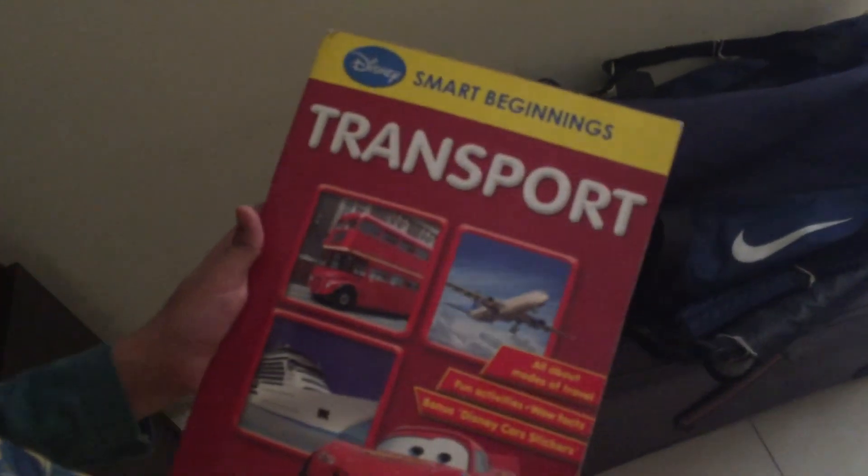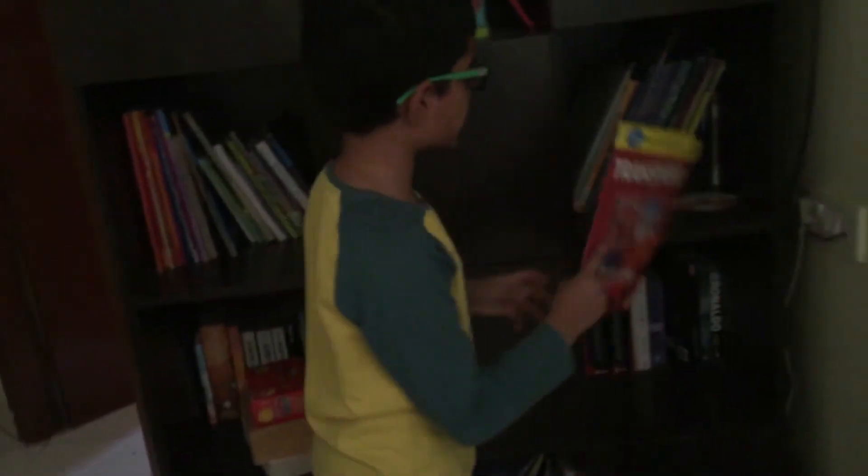Let's go to the sixth cover. Oh, this is my most favorite book when I was a child. This is a book full of transports.